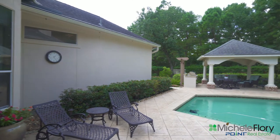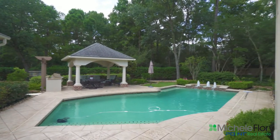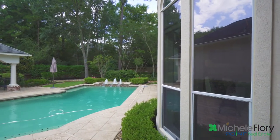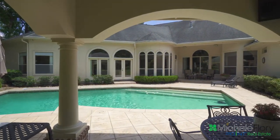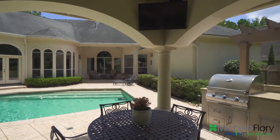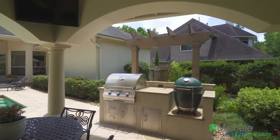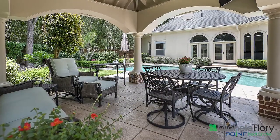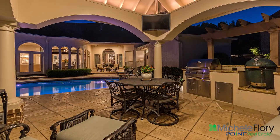Now, for the backyard. You will feel you're on vacation every day as you relax in the sun, catch a sunset, or how about a float in the pool under the stars. The gazebo is ready for you to take in a game while you barbecue on the grill. I see dinner al fresco as you enjoy this fabulous backyard with pool. Time to reap the benefits of all you have worked for.